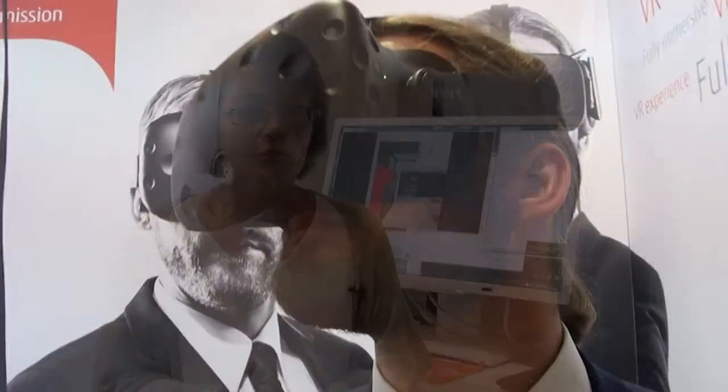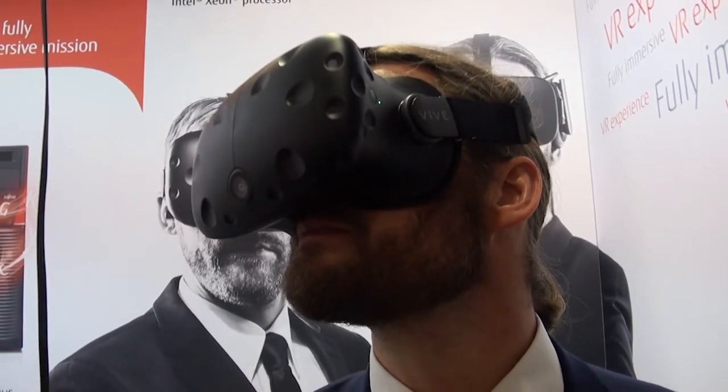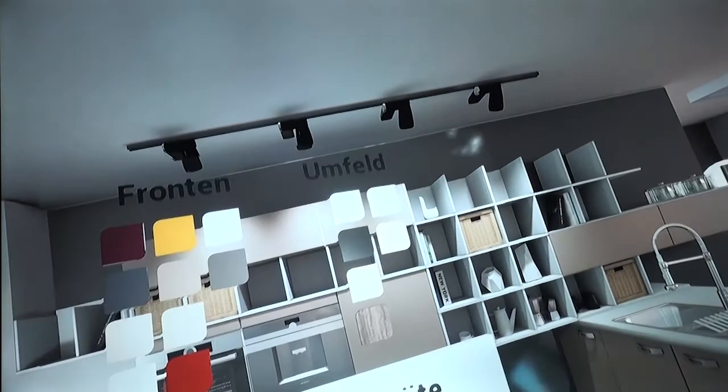Here at the booth you see the key parameters — there are four key parameters you have to take into account. First is the head-mounted display: you need a minimum of 90 Hz in terms of refresh rate and a viewing field of 110 degrees. The Oculus Rift and the HTC Vive are the best HMDs currently on the market.